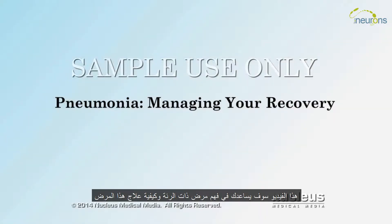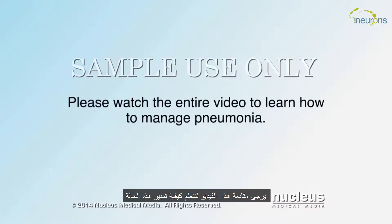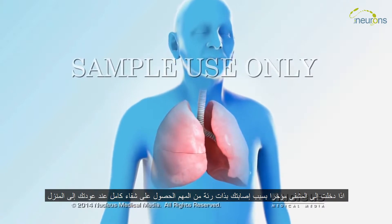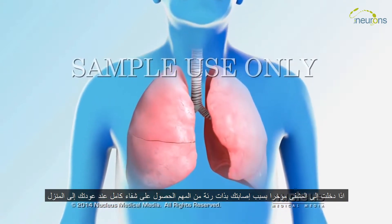This video will help you understand pneumonia and how to manage your recovery. Please watch the entire video to learn how to manage pneumonia. If you have recently been in the hospital with pneumonia, it's important to understand how to recover properly when you return home.